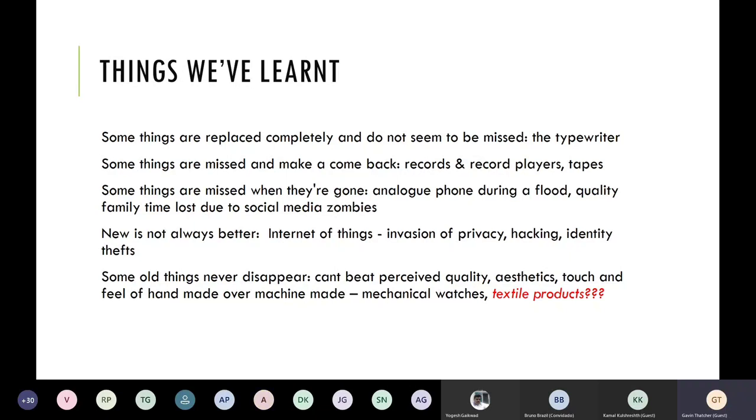New is not always better. The Internet of Things with digital manufacturing means there's potential for invasion of privacy, potential for hacking — Bruno turned off his camera because he was afraid somebody might hack into his environment — and identity theft. Some old things never disappear. You cannot beat the perceived quality, aesthetics, touch and feel of something handmade over machine made. Like mechanical watches, it looks handmade, it feels handmade, and people like that look.